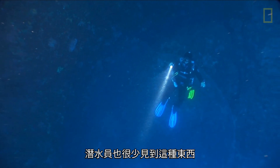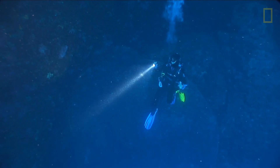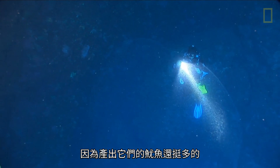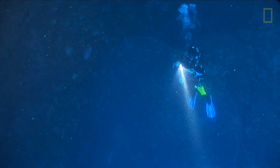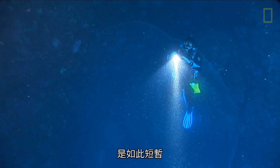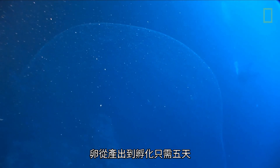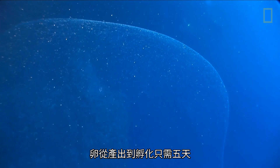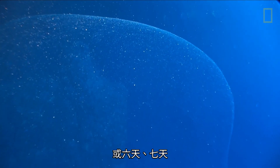It's just very uncommon for a diver to run across one. What's interesting is that the masses themselves are probably not rare, because the squid that make them are fairly abundant, but they are so transient — so short-lived — each one is only there for a few days.